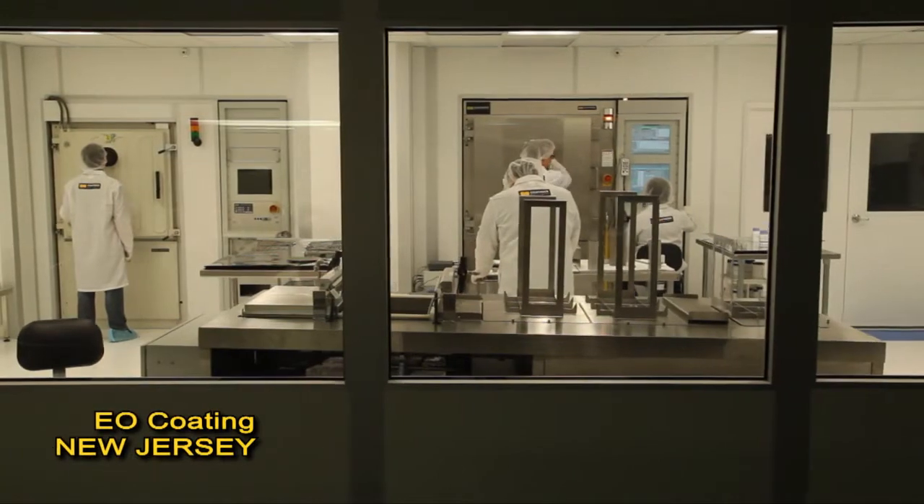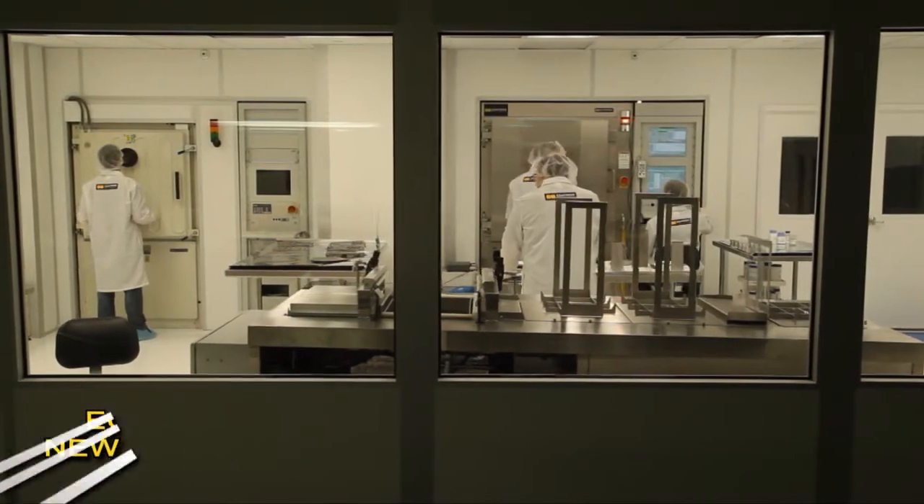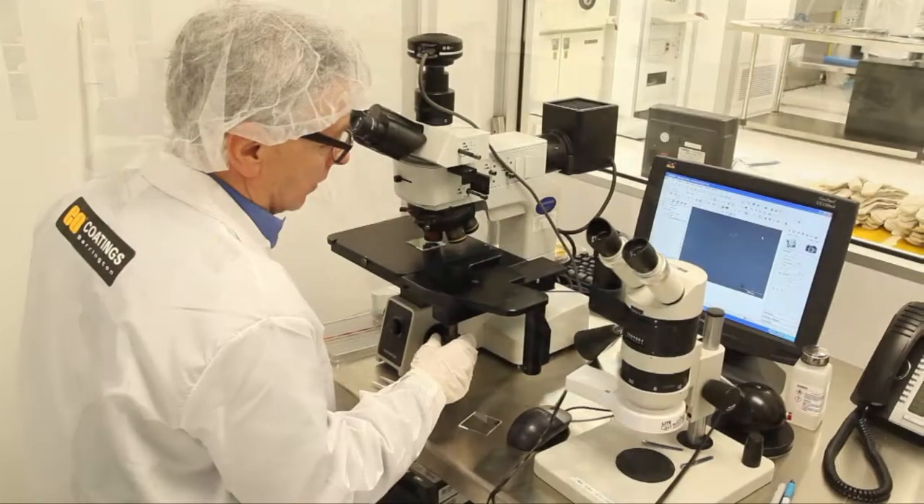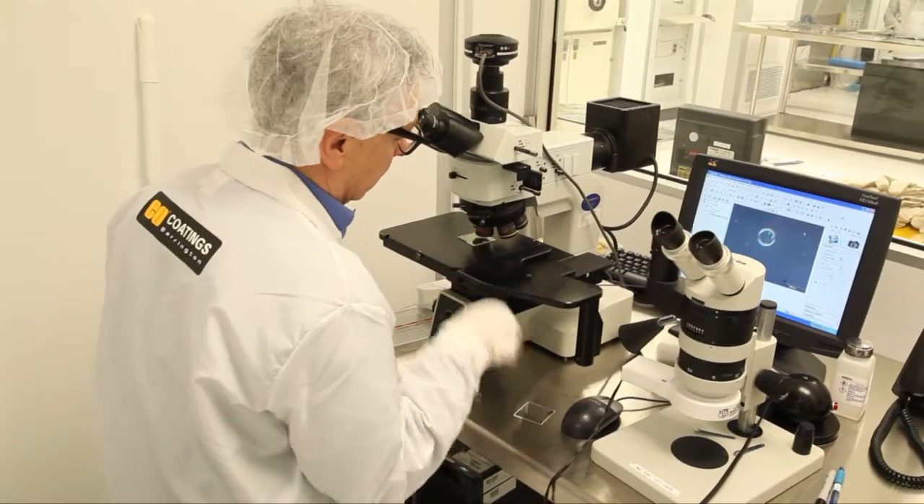We have small to medium scale production capacity. Half of that capacity is dedicated to the production of precision optical coatings, while the other half we use for research and development and rapid turnaround of custom coatings as well as modified standard.